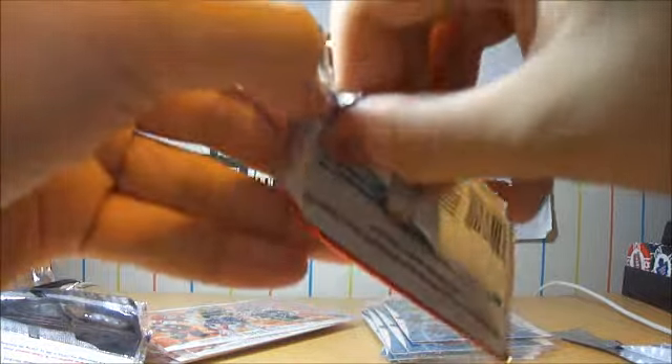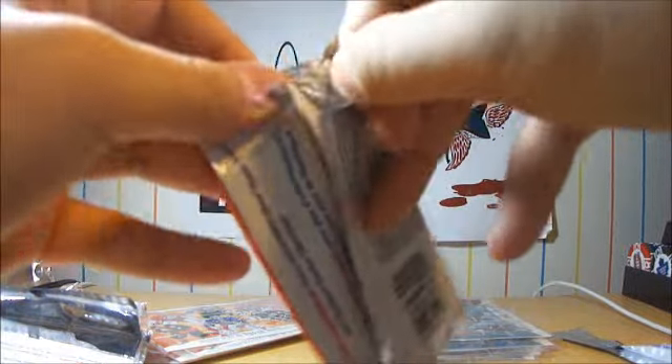I'm gonna try to finish the set. It's a pretty small set — 15 cards. So if you guys have any of the cards that I need, please message me.